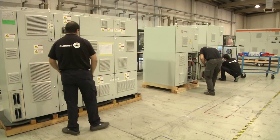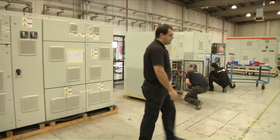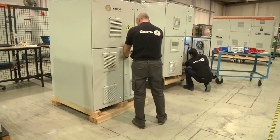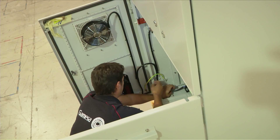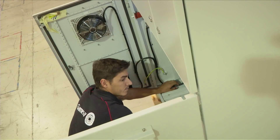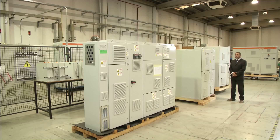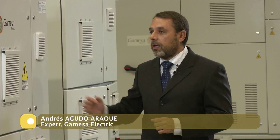In this factory in Madrid, researchers are testing the so-called wind converter, the device that transforms the mechanical energy of the blades into electricity. Technicians want to maximise the balance between energy production and machine life. The machine you see here is located inside the turbine — there can be up to four of them inside each wind turbine — and they enable the rotational energy of the wind to be converted into electricity.